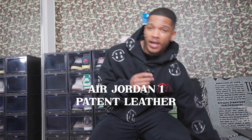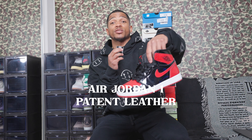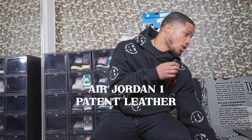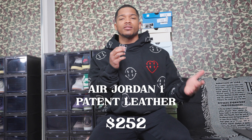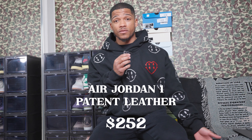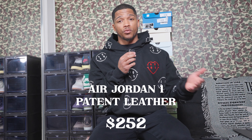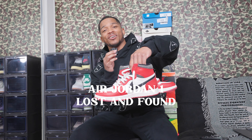The next shoe is one of my more recent Jordan 1 pickups — the Patent Leather Bred Ones. I picked these up recently for $280 after taxes. The current price on GOAT in my size is $252, which is reasonable. For a Jordan 1 resale you're gonna pay upwards of $200 anyway, so $250 is not bad at all.